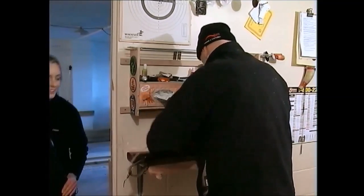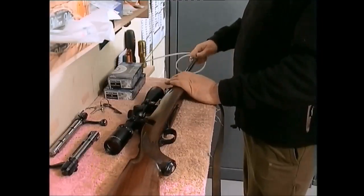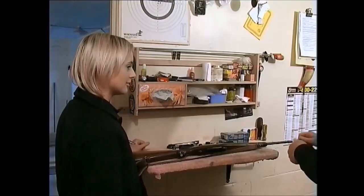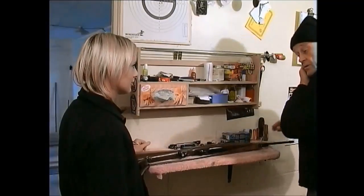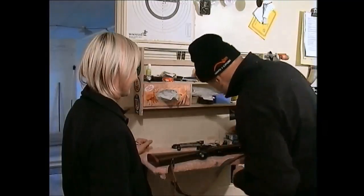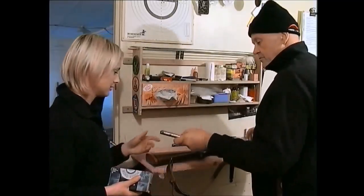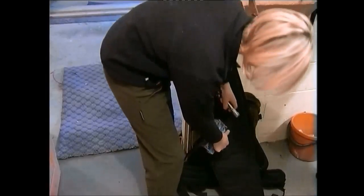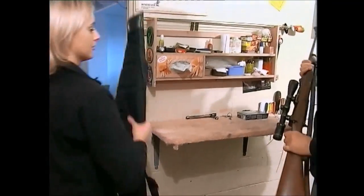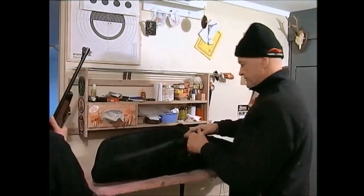Before heading off, clean out the barrel of the rifle. It was probably cleaned after it was last used and oiled, so before using it again, clean out the oil. Always be sure you have the right ammunition for your rifle. Put bolts and ammunition in your pack and carry the firearm in a case or cover. This will protect your firearm and prolong its safe working life.